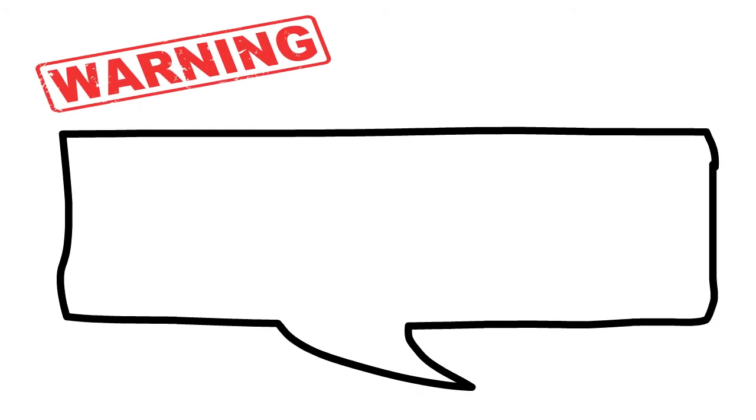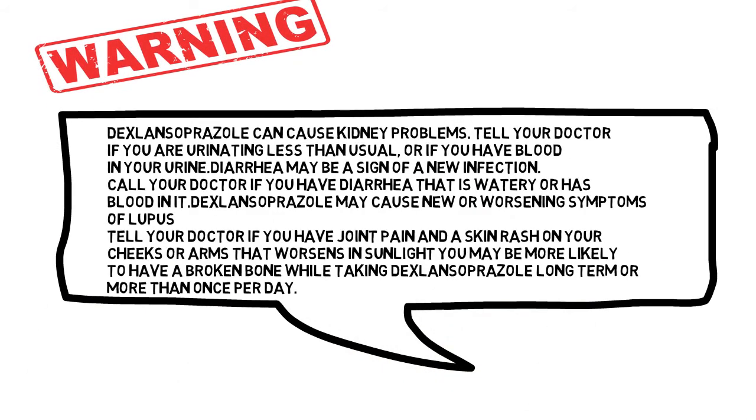Warnings: Dexlansoprazole can cause kidney problems. Tell your doctor if you are urinating less than usual or if you have blood in your urine. Diarrhea may be a sign of a new infection. Call your doctor if you have diarrhea that is watery or has blood in it.